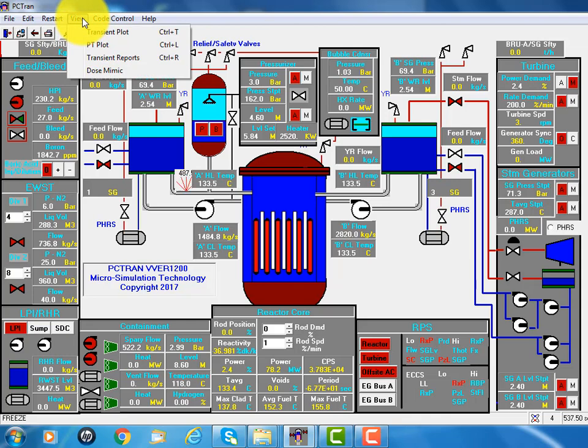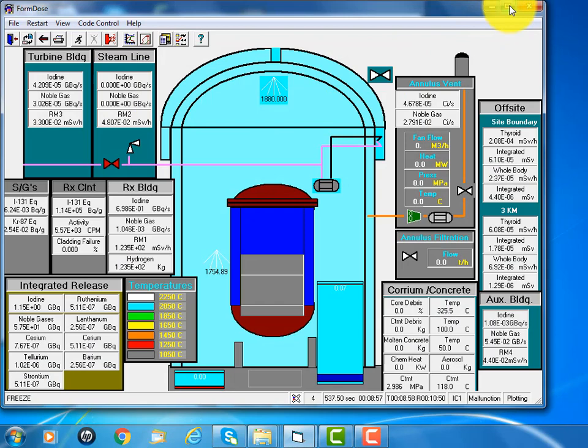We can show you the VVER-1200's design of the containment. It's double layer — there's the first one and the second one — and a vent between the two layers of containment. There is also debris cooling.